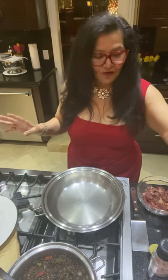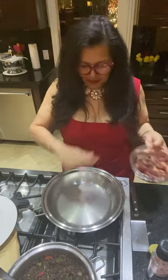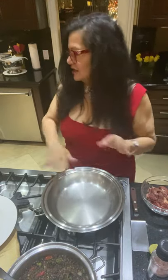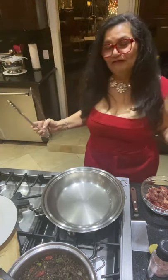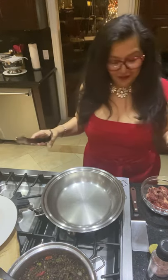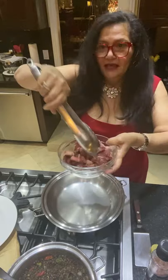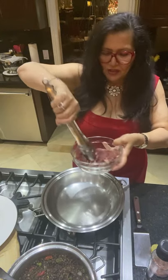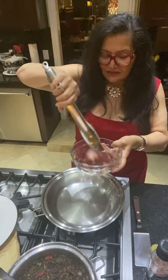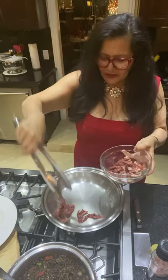The pan is preheated — you can feel that it's really nice and hot. I put a little truffle oil, sea salt, and fresh ground pepper on the steak. You don't have to use fresh sea salt, but I do love fresh ground pepper. That's all you need — just put the steak in the pan.